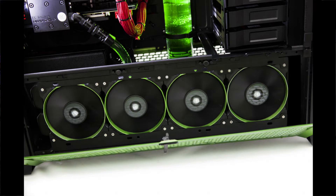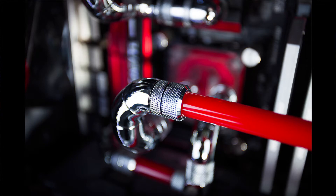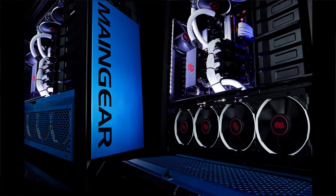We have hard tubing with chrome fittings — it's just beautiful, it's a work of art.